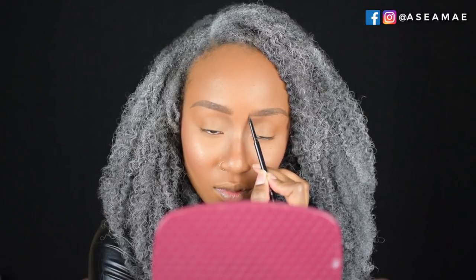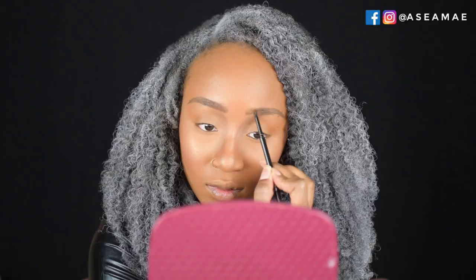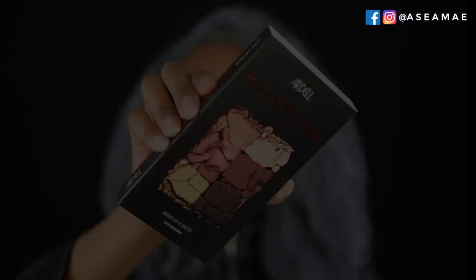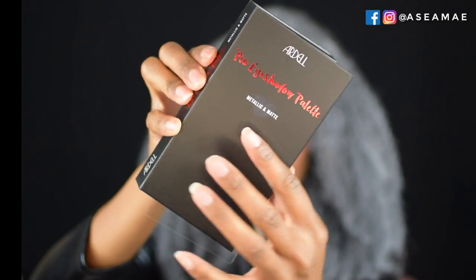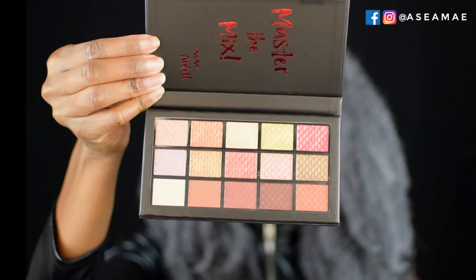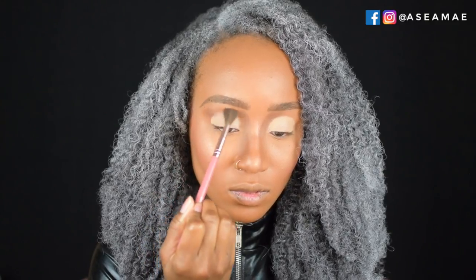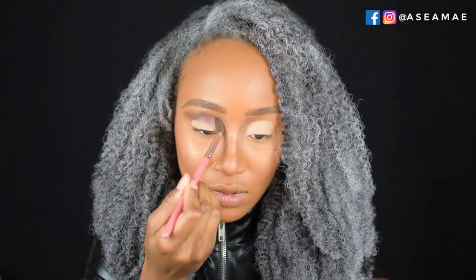Now I'm taking the Ardell Pro Eyeshadow Palette Metallic and Matte and applying the first shade, a brown, into my crease. My goal is to make my eye look bigger, so I'm blending it out really well and dragging it outward so my eyes appear larger.